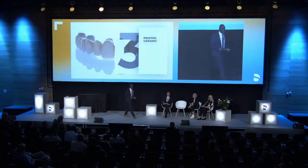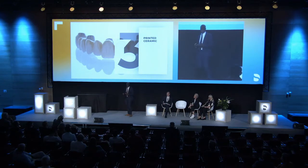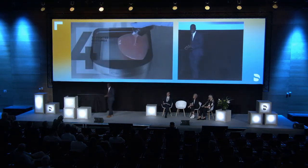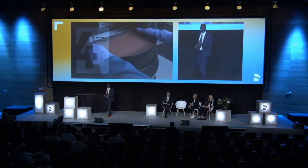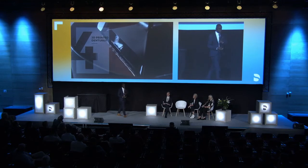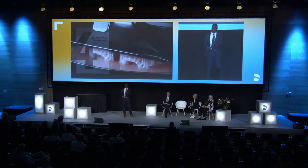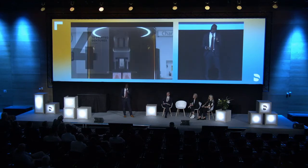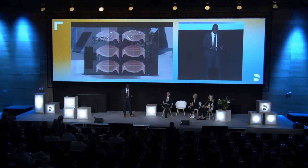We can also 3D print ceramic — that's coming along and there are companies doing this now. And there's also 3D printing dentures, a market that many people have been chasing. Recently we've seen the advances with carbon and with this Lusitone denture system. So this is going to happen a lot more, and what we can't imagine is how this is going to affect the market in the long term.